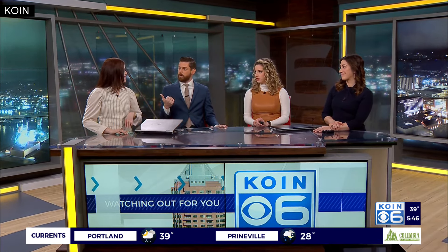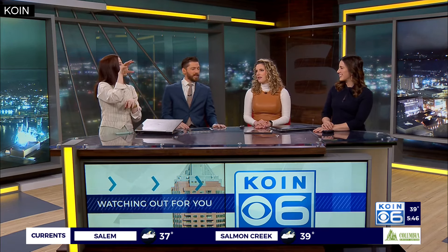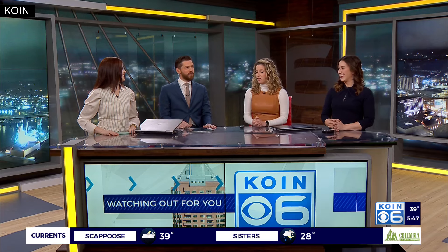Did everybody have a favorite dinosaur growing up? Were we all dinosaur nerds? I think my favorite was a triceratops. That's a pretty good one. I like the pterodactyls. What about Littlefoot — the long neck from Land Before Time? The brachiosaurus? Long neck eats trees. I don't know if he's a specific type of dinosaur. We'll go with that.